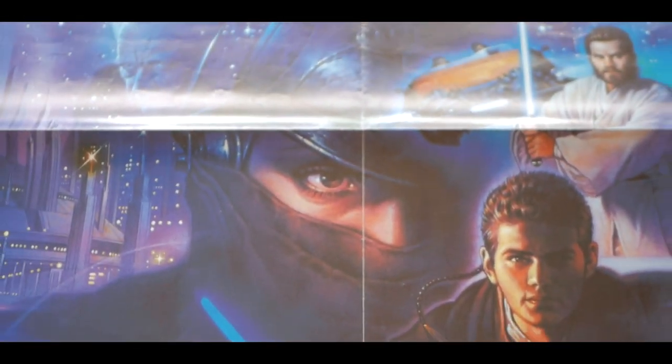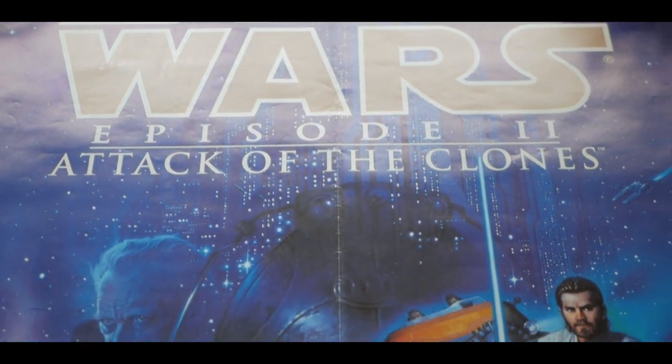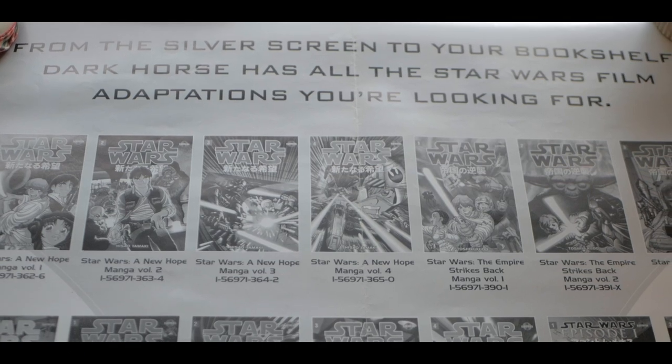It was rolled up for a long time and it was also folded when it was passed out, so it's got some hard lines on there. Let me show you the backside.